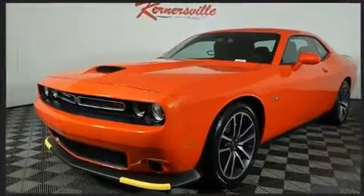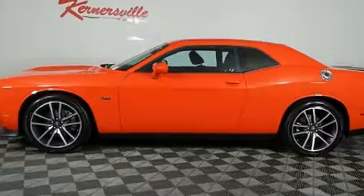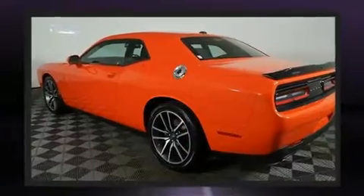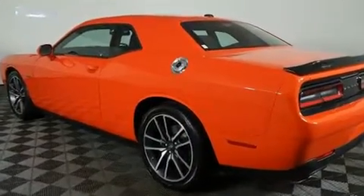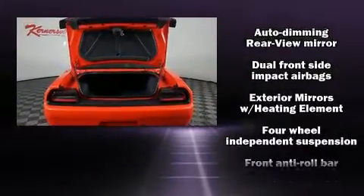Dodge made sure to keep road handling and sportiness at the top of its priority list. Smooth gear shifts are achieved thanks to the powerful eight-cylinder engine. And for added security, dynamic stability control supplements the drivetrain.